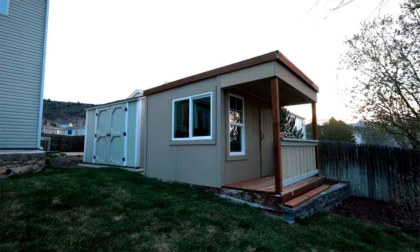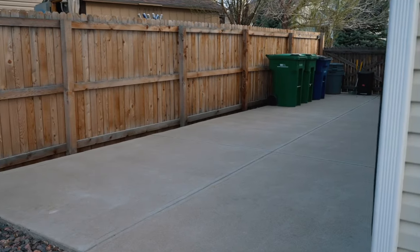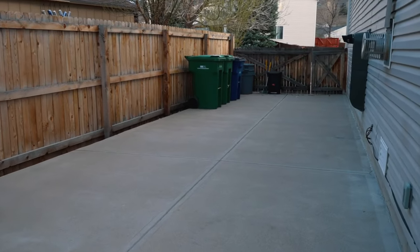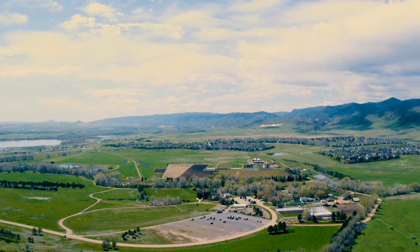Some people may call this a playhouse, but I call it a tiny, tiny house. Don't forget to check out the RV parking on the side of the house where you'll store your new boat, being so close to Chatfield Reservoir.